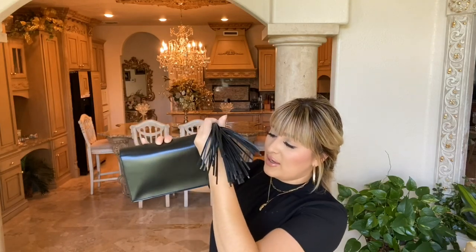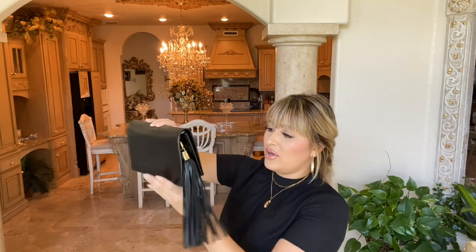If you guys follow my channel, you know that I've had a lot of really bad unboxings. For that reason, I don't really even like true unboxings because I hate to be disappointed on camera. But usually I'm just very picky with my bags. And this one — I knew it was going to come pre-loved, and it's in amazing condition.